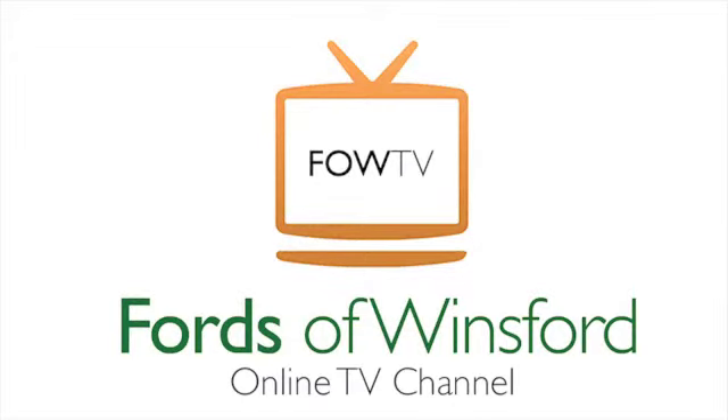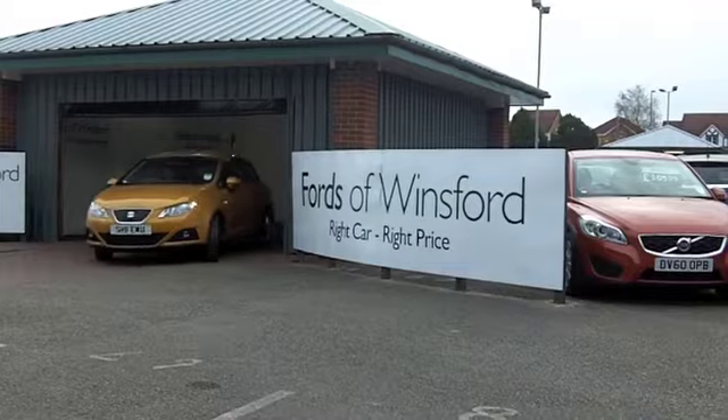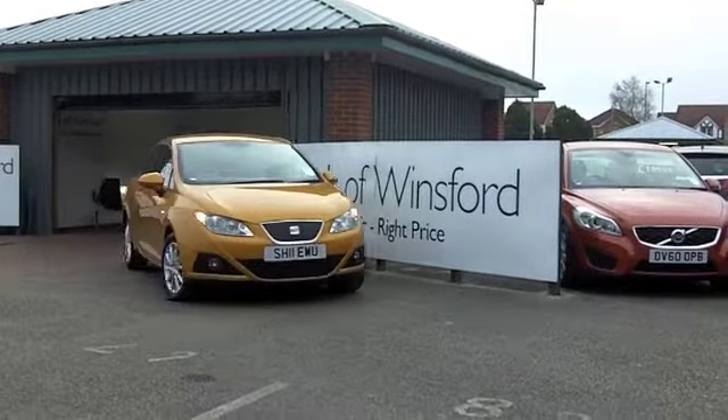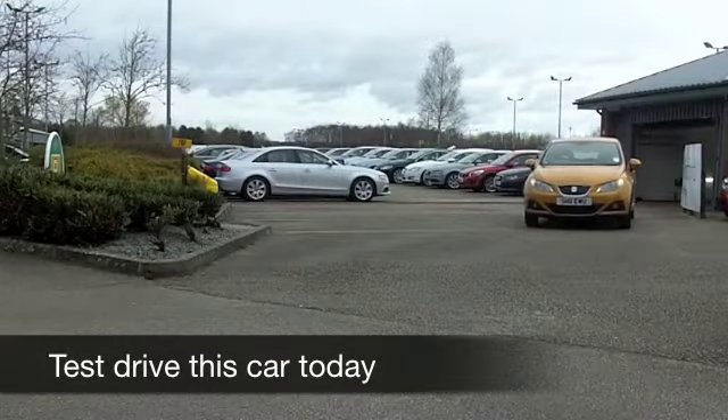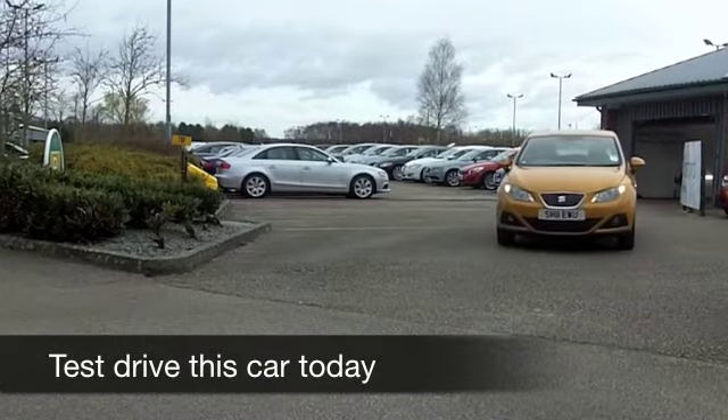Fasten your seatbelts and get ready for fun in this yellow machine from Seat. What a great looking car the Ibiza is, and I'm a big fan of yellow cars. This is not going to hang around for long.